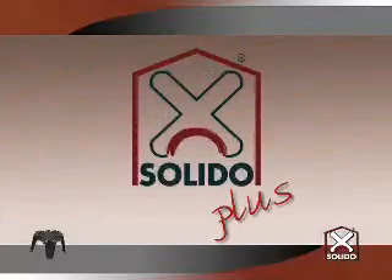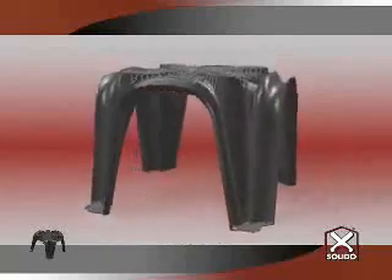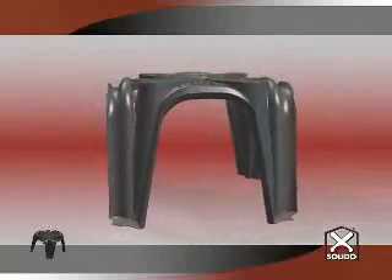SOLIDO PLUS is a total novelty in the field of prefabricated disposable shuttering for ventilated foundations, since it is the only reinforced shuttering with a covered metal mesh in the central part of the dome. SOLIDO PLUS is obtained with a technique of over-moulding that acts on the whole structure of the element, making it very sturdy while preserving the same shape and size.